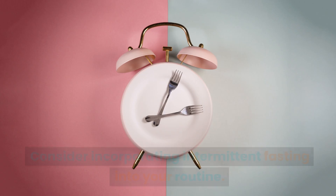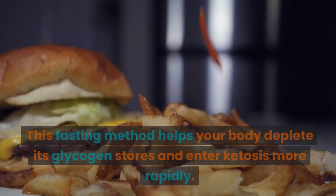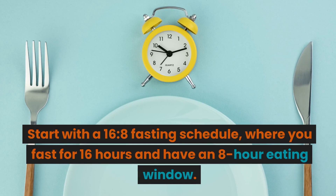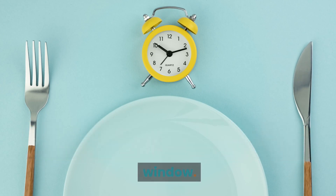Intermittent Fasting. Consider incorporating intermittent fasting into your routine. This fasting method helps your body deplete its glycogen stores and enter ketosis more rapidly. Start with a 16-8 fasting schedule, where you fast for 16 hours and have an 8-hour eating window.